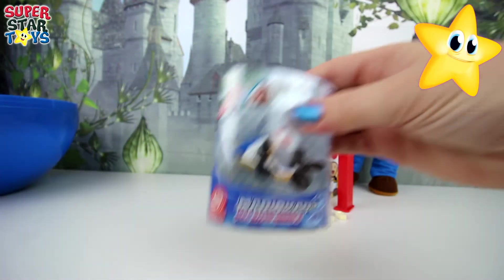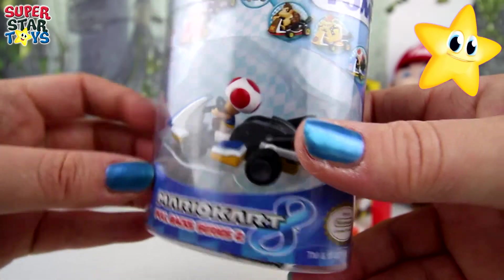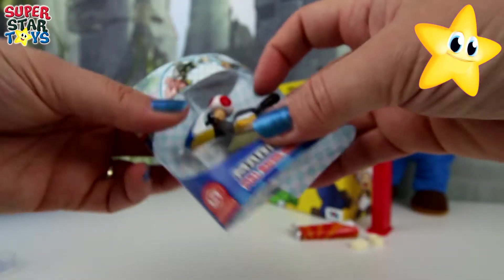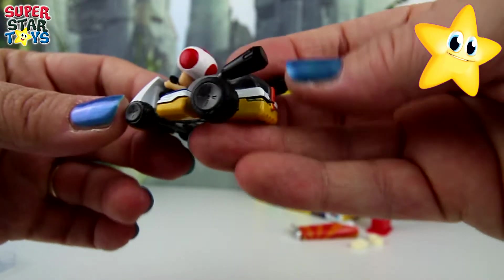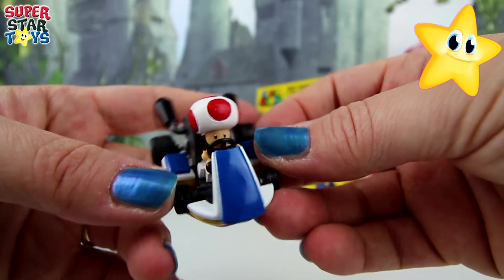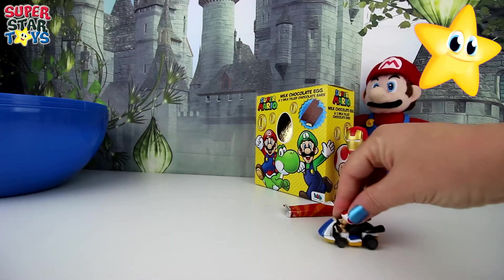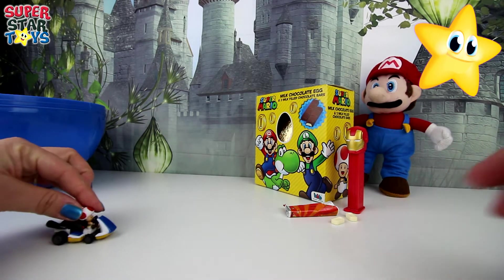Still loads of toys to open up and surprises. Hey, what have we got here? It's a Mario Kart pullback series 2. It's a little mushroom man. Let's open it up. These little cars are so much fun. They go so fast when you pull them back. Let's have a closer look at him. Wow, he's ready to race in Mario Kart. Here we go. Let's see how fast he is. Pretty fast.